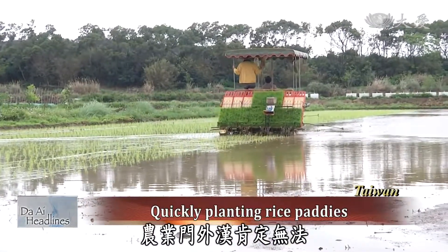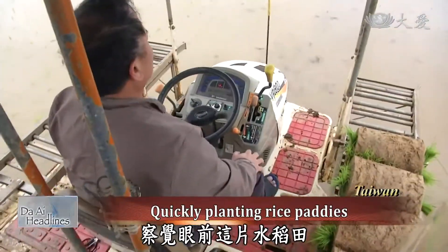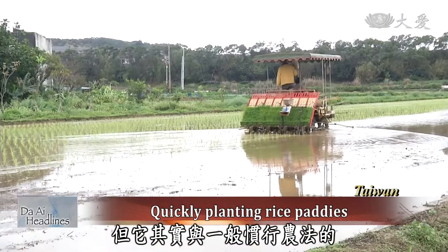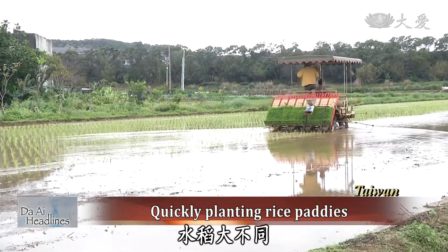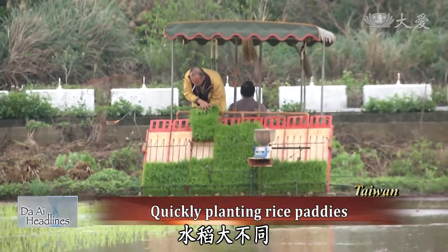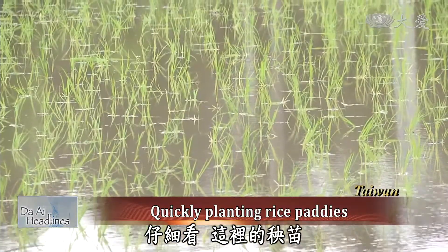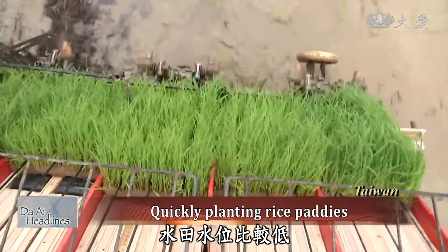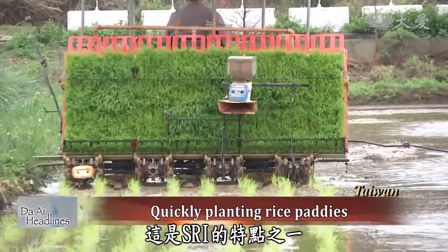Farmers operating this machinery are able to identify that planting this field is different from other paddy fields. This rice is actually different from other rice used by other farmers. When we look closely at the seedlings, the spacing seems to be wide, and the water level in the paddy is relatively low.